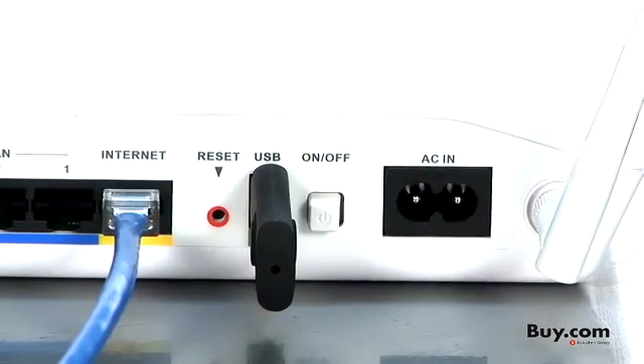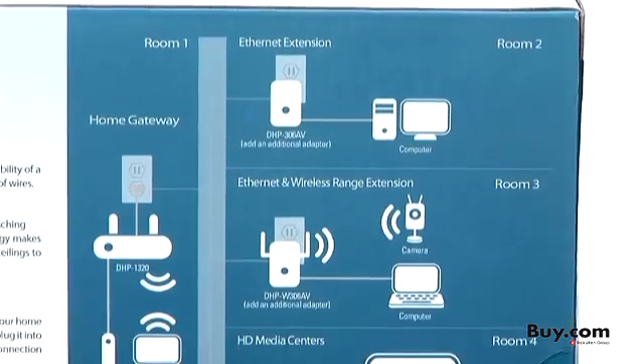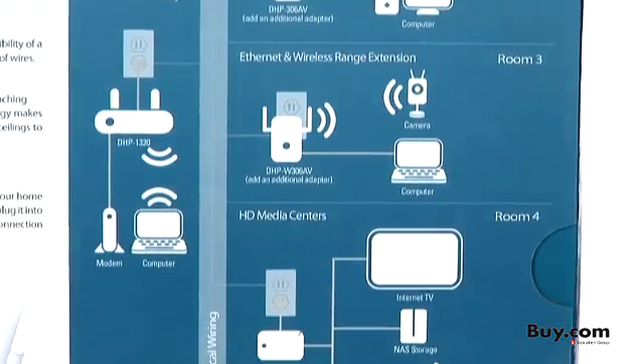This router really provides you a best of both worlds — a hybrid solution, both wired and wireless. In the end, this D-Link router eliminates dead spots with simple and secure setup and no new wires.